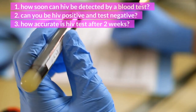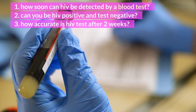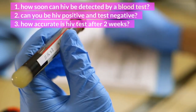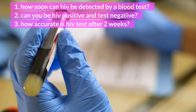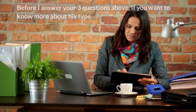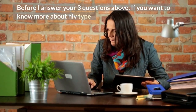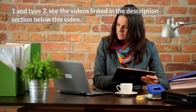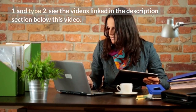1. How soon can HIV be detected by a blood test? 2. Can you be HIV positive and test negative? 3. How accurate is HIV test after 2 weeks? Before I answer your 3 questions above, if you want to know more about HIV type 1 and type 2, see the videos linked in the description section below this video.